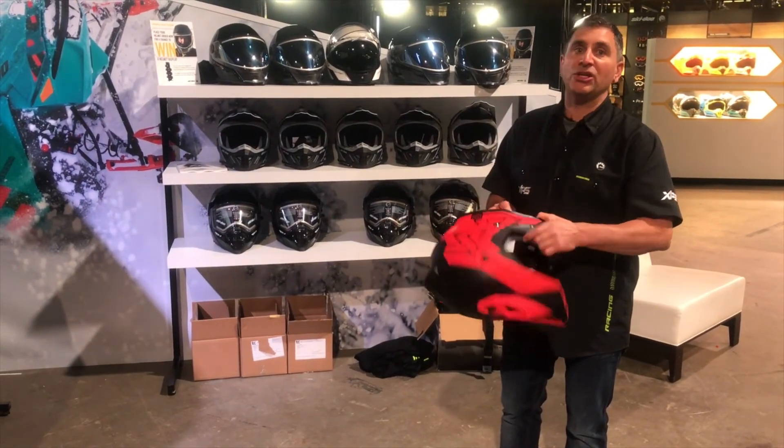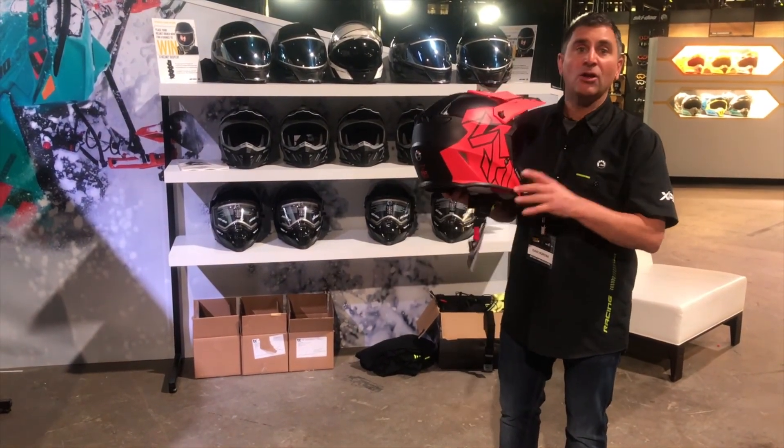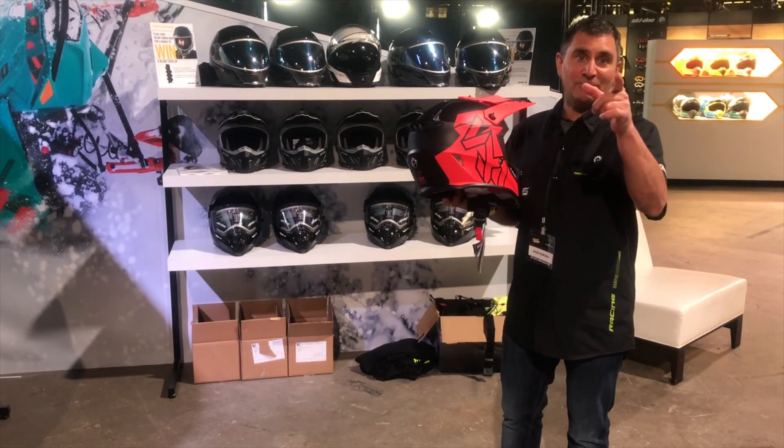Another amazing product from Skidoo — you got to check this out in the Skidoo catalog or visit your local dealer and pick one up today.